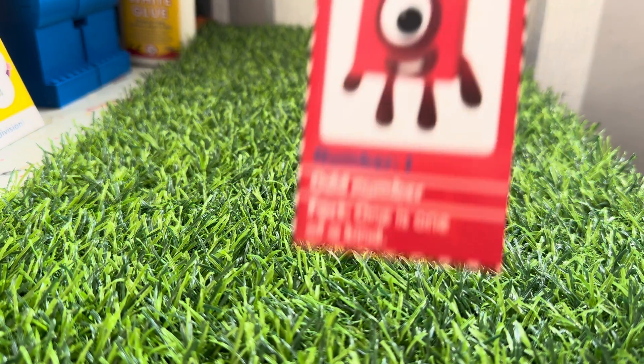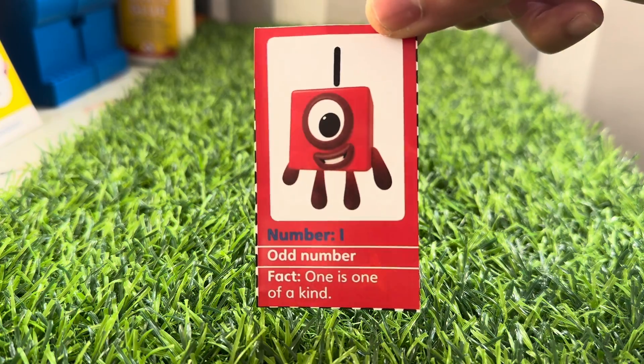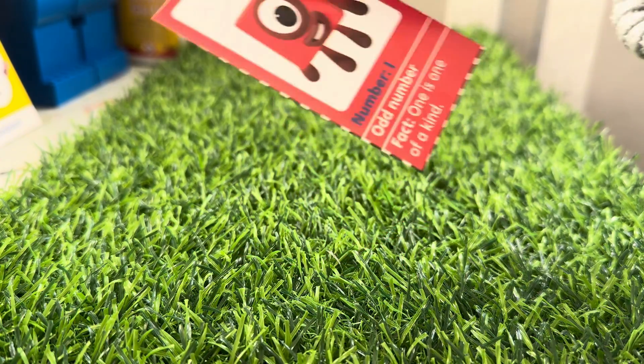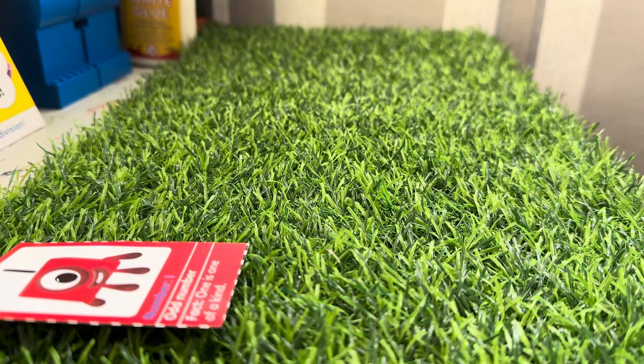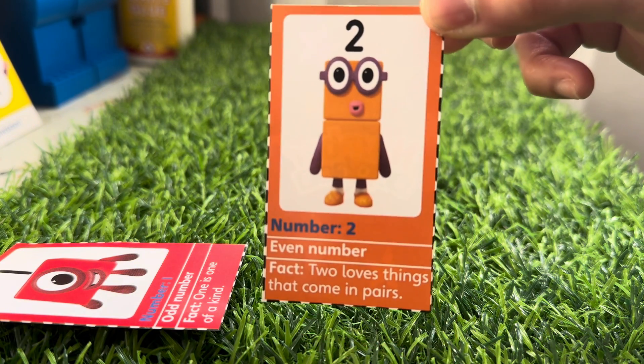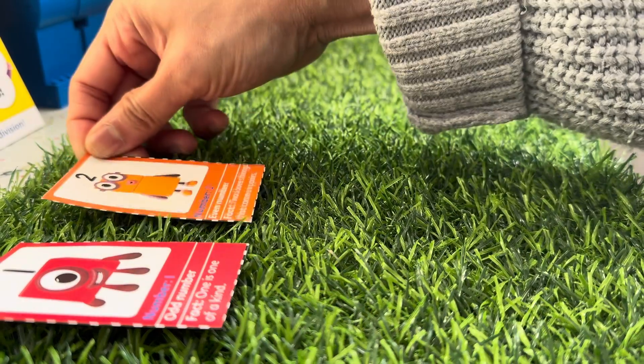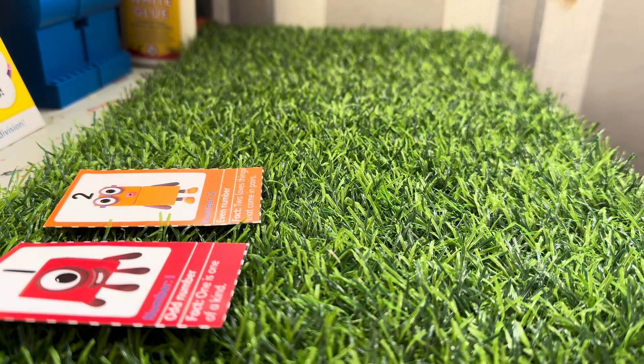Let's start and meet Number One. Number One is an odd number — she's one of a kind and her color is red. Let's call Number Two. He's an even number. Two loves things that come in pairs and its color is orange.